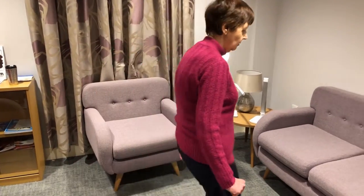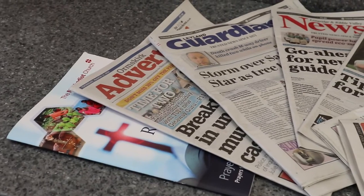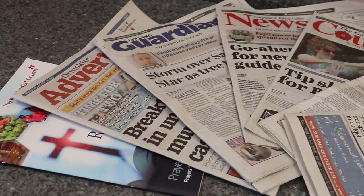Sue walks to the sofa. On her right is a table with a lamp, a white Galloway's cup, and an Alexa enabled device. It is so simple to use and is installed by voice activation. Alexa, enable Galloway's support through sight loss. How can we help you today?